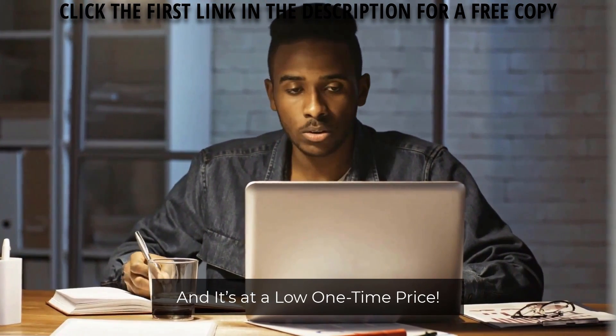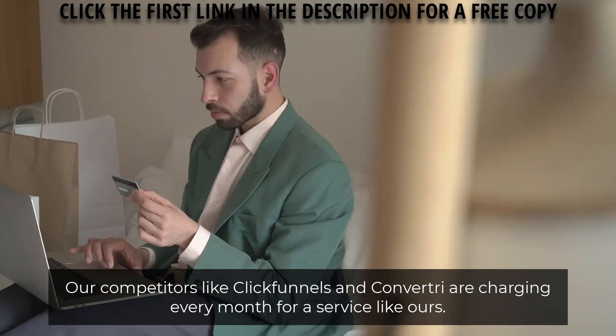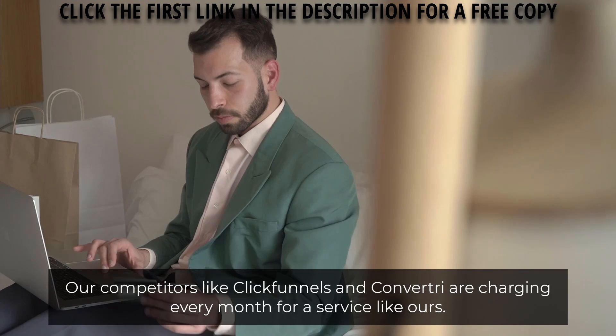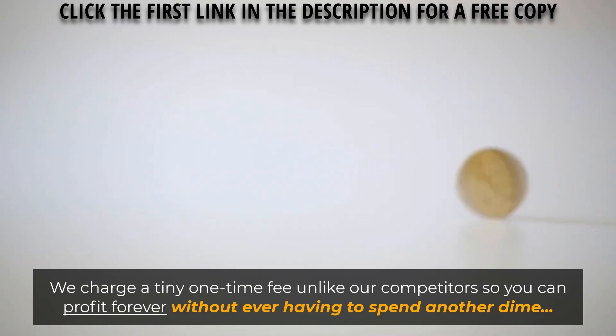And it's at a low one-time price. Our competitors like ClickFunnels and Convertry are charging every month for a service like ours. We charge a tiny one-time fee unlike our competitors so you can profit forever without ever having to spend another dime.